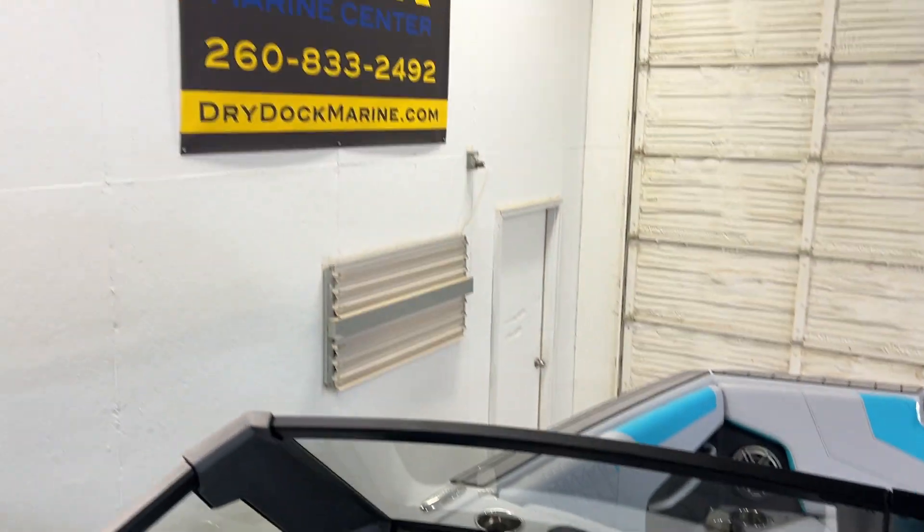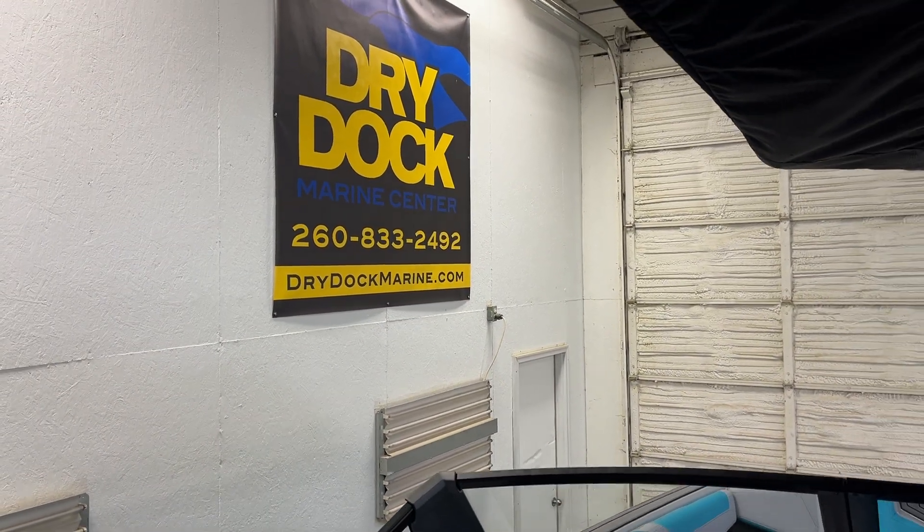So for this boat and many, many more, come see us at DryDoc and drydockmarine.com.